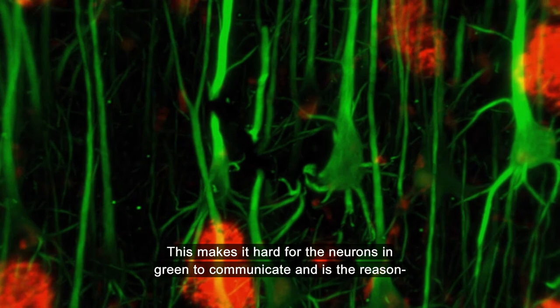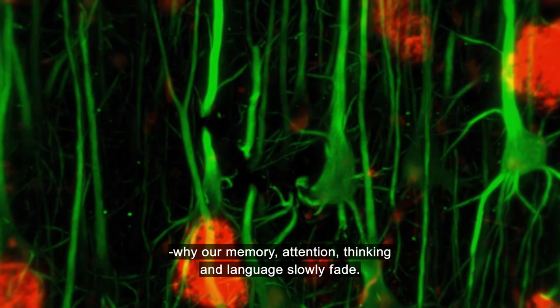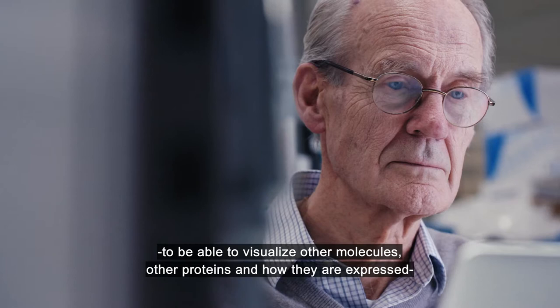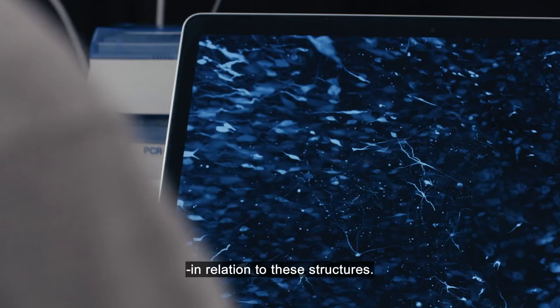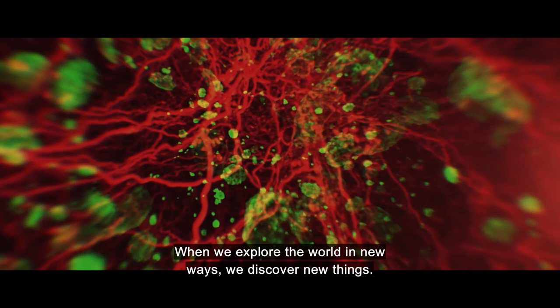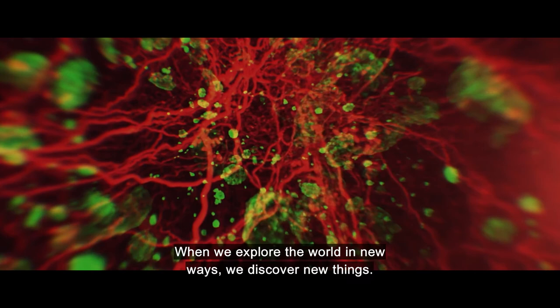This is just one example of the power of this method. And we hope in the future to be able to visualize other molecules, other proteins, and how they really are expressed in relation to these structures. And this may give us some hints of the development of the disease, and perhaps generate new medicines for treatment of Alzheimer's. When we explore the world in new ways, we discover new things — about us, about life itself. And now we see our proteins like we've never seen them before.